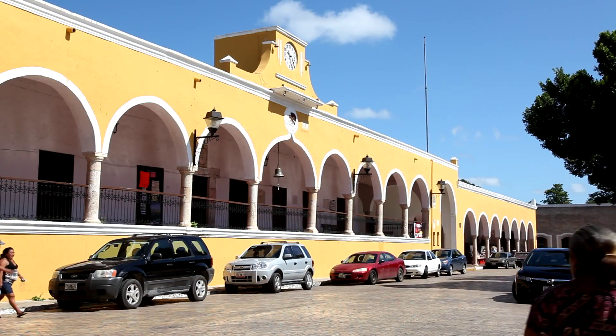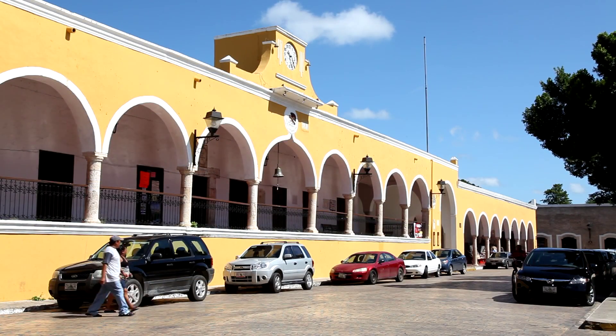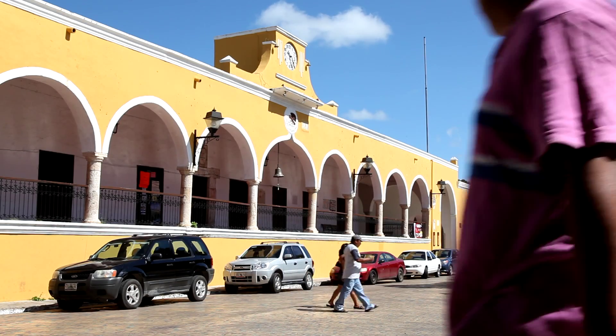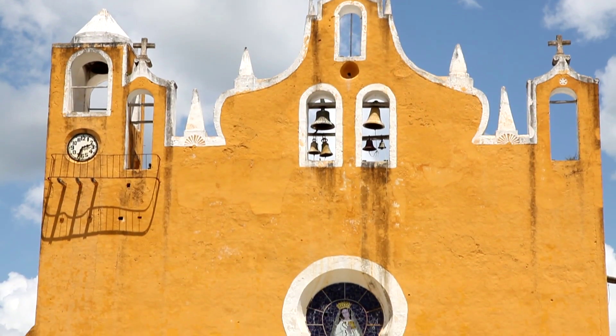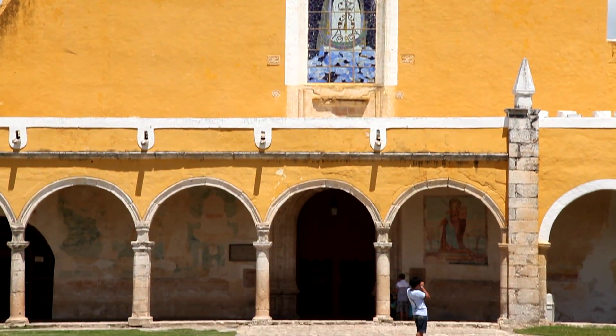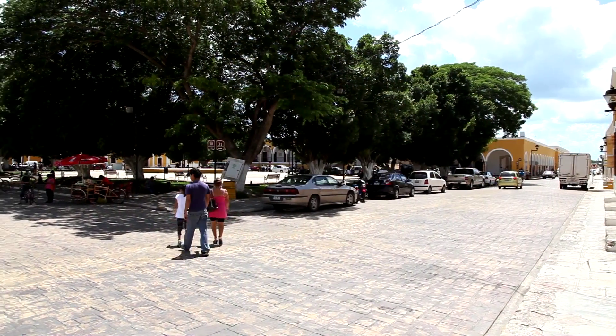Today we're in the old city of Izamal, one of Mexico's Pueblos Mágicos. It's been given that designation for its amazing colonial facades, its yellow paint that glows in the sun, and its history — its ancient history.